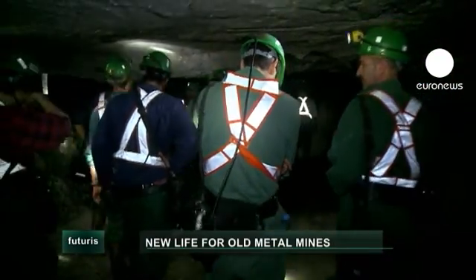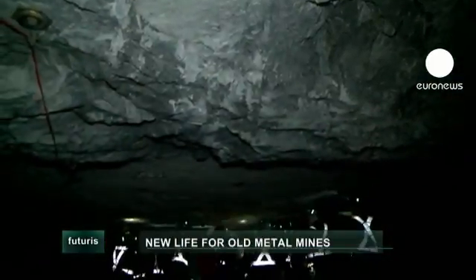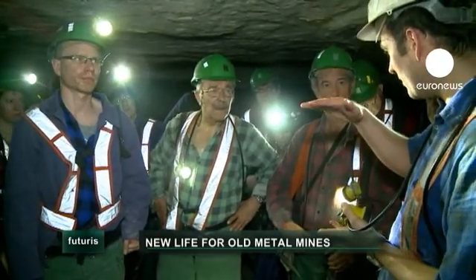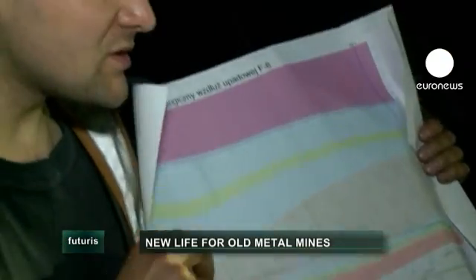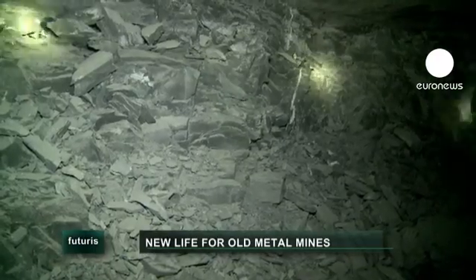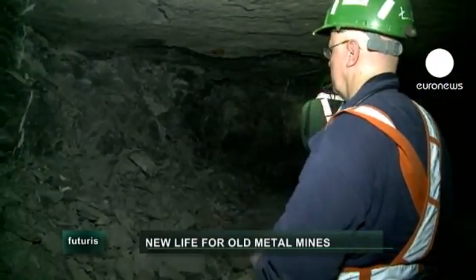We have bacteriological methods to get rid of acid mine drainage, which is so metal rich. We are able to extract these metals and purify the water to an extent that it could be used for irrigation, and also to use the mining waste while at the same time cleaning the environment from these wastes.